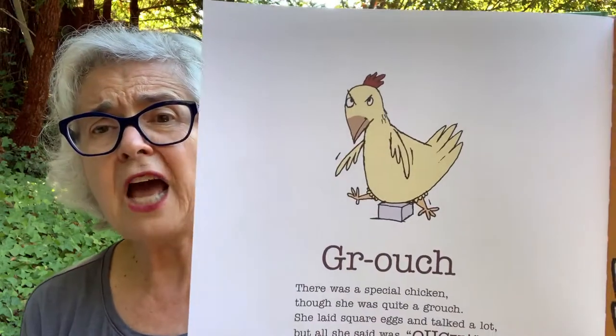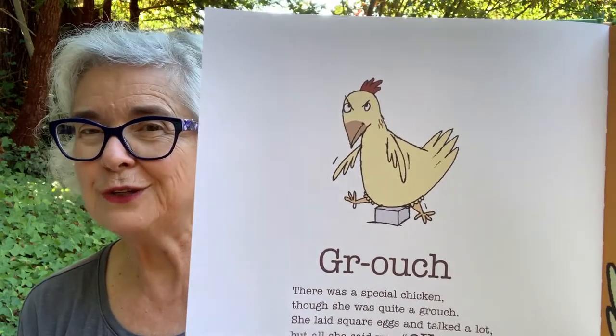Grouch. There was a special chicken, though she was quite a grouch. She laid square eggs and talked a lot, but all she said was 'ouch.' Have you ever seen a square egg? Neither have I. Sick Day. The day the rooster had the flu, he could not cock-a-doodle-doo. He could not walk. He could not talk. No one was sure just what to do. They called the doctor to the coop, who brought a bowl of chicken soup. 'Drink up,' he said. 'It's good for you.'